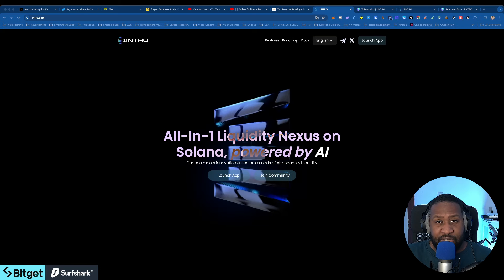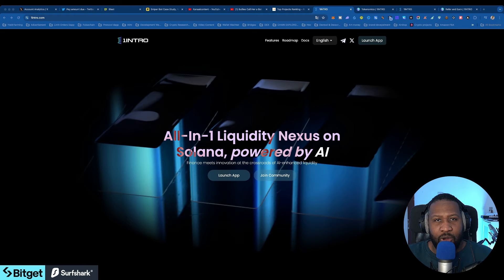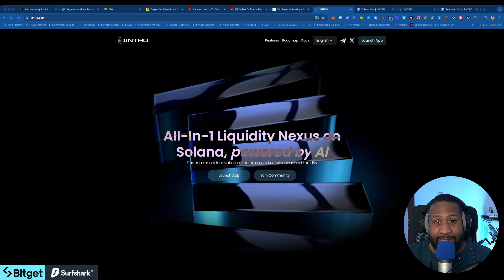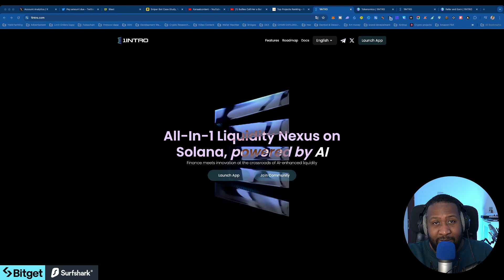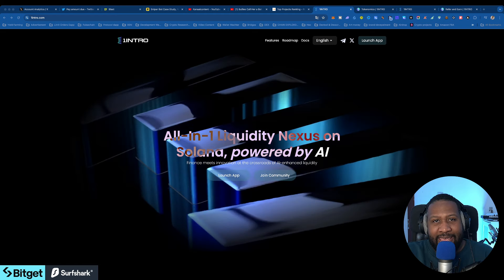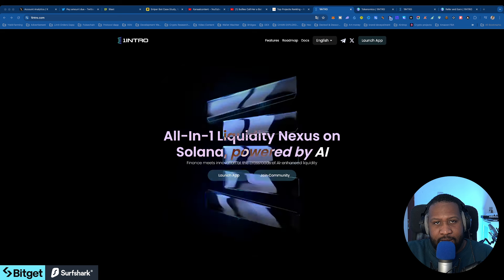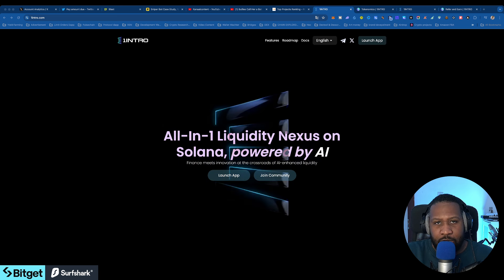Finding gems is my specialty, and today I brought you a new coin that nobody is talking about right now at this moment. I'm going to show you how I found this token, how you can participate in the fair launch that they are having, and also they will be doing an airdrop.